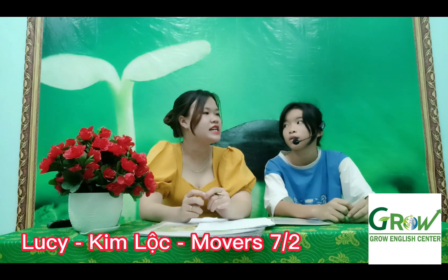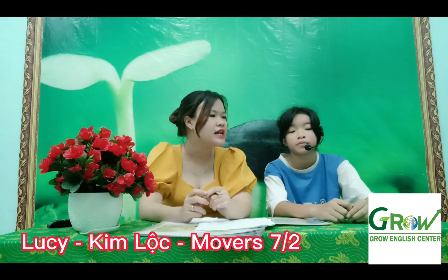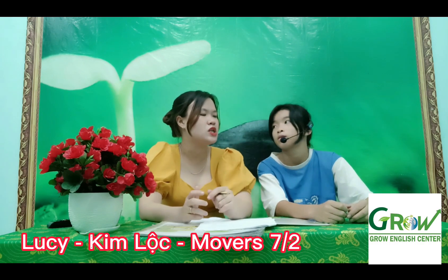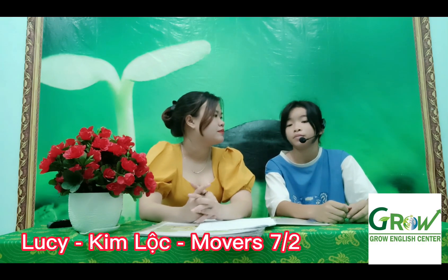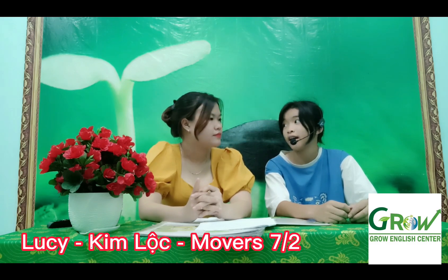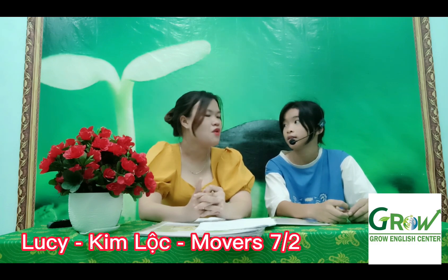Okay, tell me about your best friend. Let's talk about the name, the age, and what does he or what does she look like? Her name is Hana. She is thick and high. She is friendly. Okay, good.